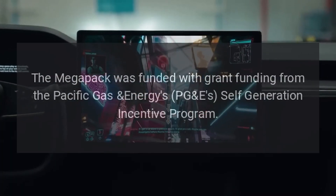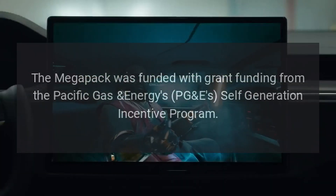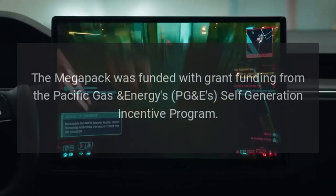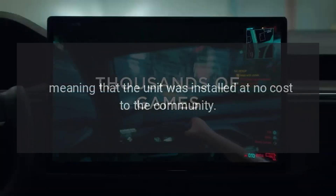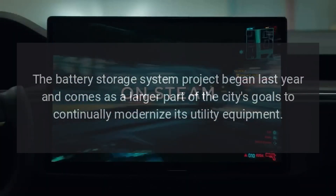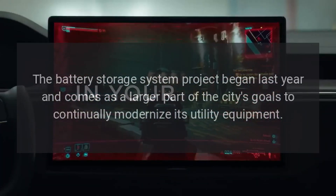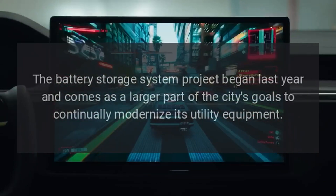The Megapack was funded with grant funding from Pacific Gas & Energy's PGE Self-Generation Incentive Programme, meaning that the unit was installed at no cost to the community. The battery storage system project began last year and comes as a larger part of the city's goals to continually modernize its utility equipment.